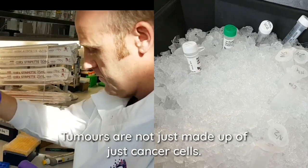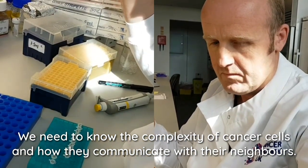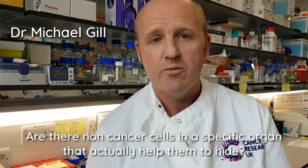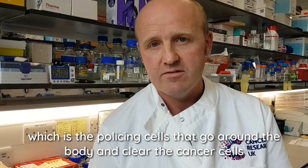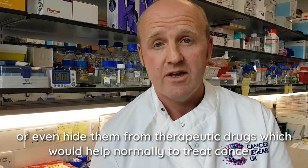Tumours are not just made up of cancer cells. We need to know the complexity of the cancer cells, and also how they communicate with their neighbours. Are there non-cancer cells in a specific organ that actually help them to hide from the immune system — the policing cells that go around the body and clear cancer cells — or even hide them from therapeutic drugs that would normally help to treat cancer?